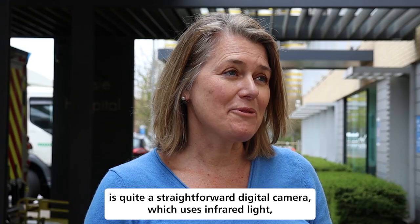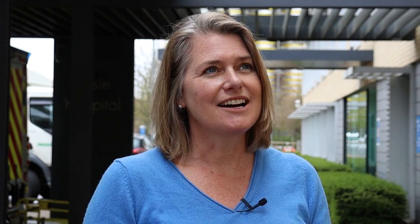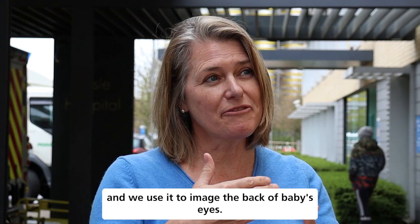Neocam is a straightforward digital camera which uses infrared light, and we use it to image the back of babies' eyes.